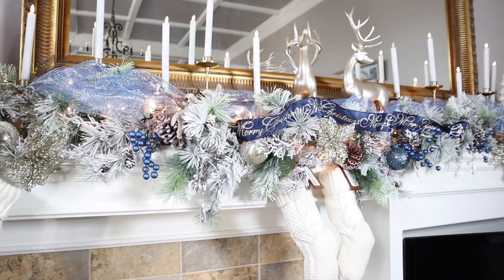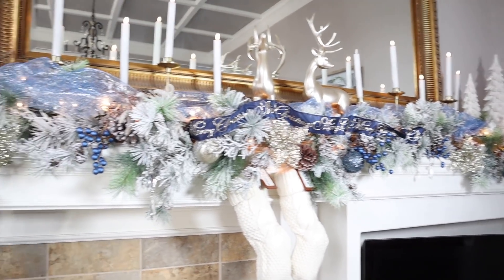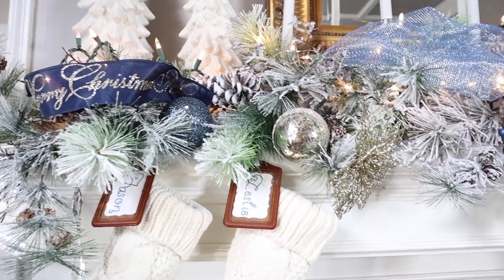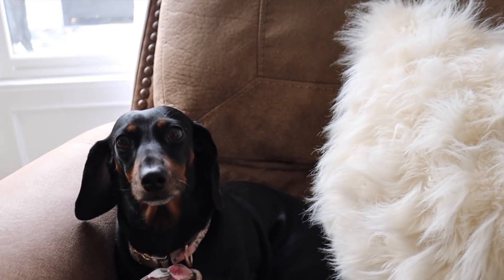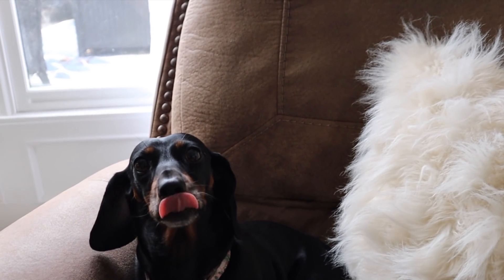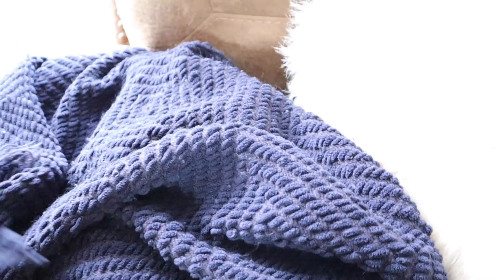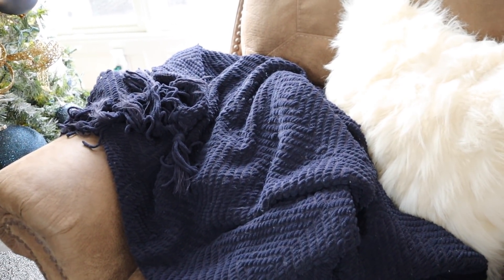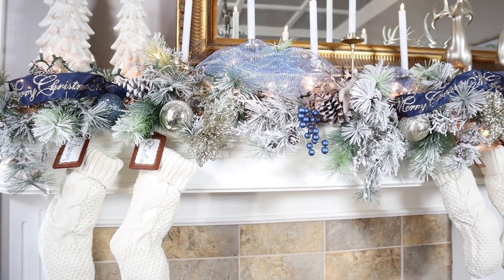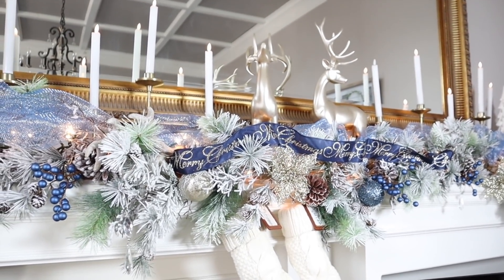We have our theme all decked out across this beautiful huge mantle. We have white Christmas trees, gold taper candle holders with candles, and these awesome deer that I found at Hobby Lobby. We have these adorable stockings with little tags. I really love this mantle — it just stands out when you're in here. It's just like — wow. (We took a quick break to get a blanket for our cold pup, but we're back!)